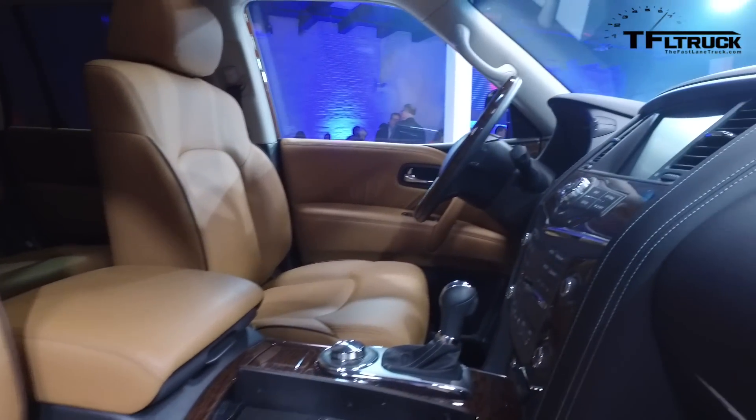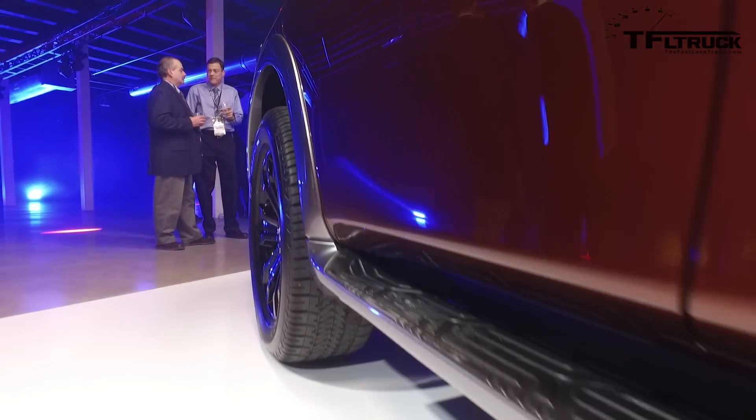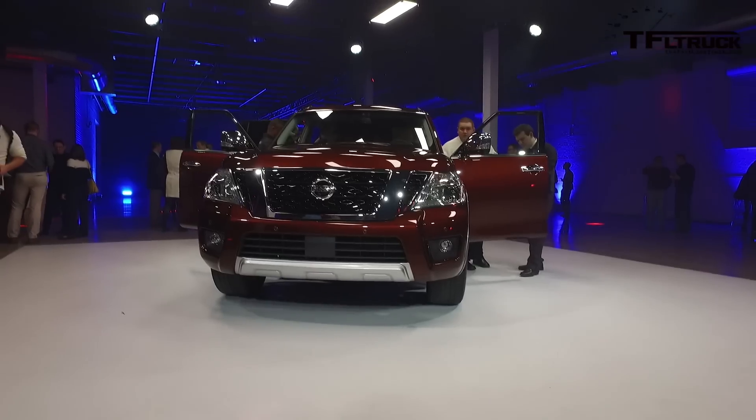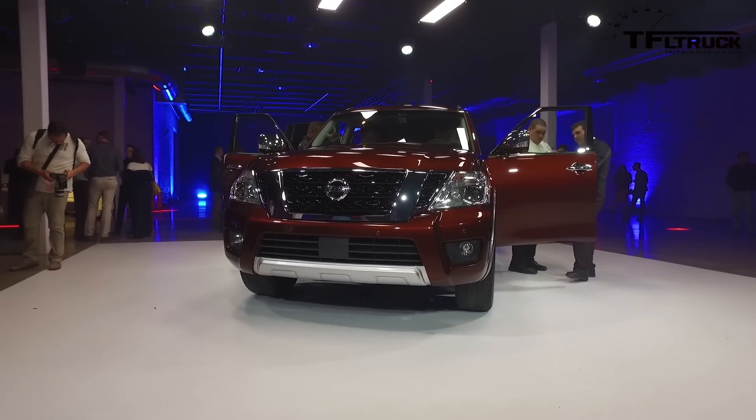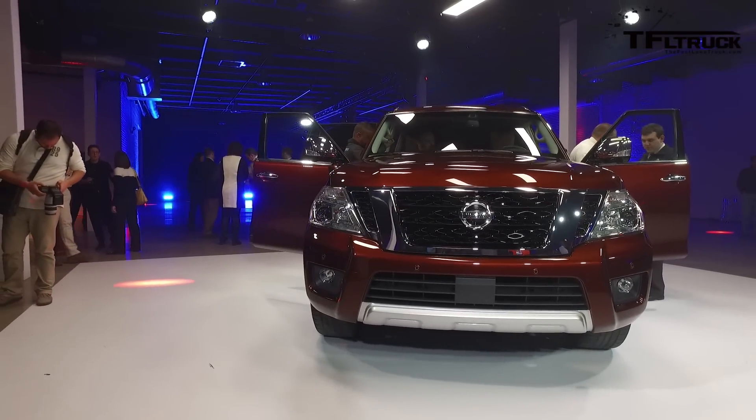How much does it cost and when will it be on sale? It'll be on sale later this summer. Pricing will be available much closer to the start of sales. And MPG — we haven't announced that yet either. It'll be noted a little closer to the on-sale date, as we're still doing final tuning.